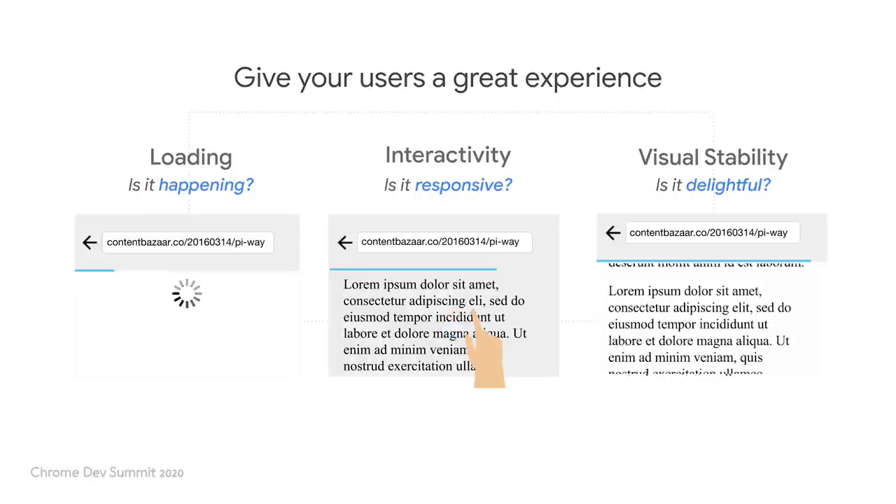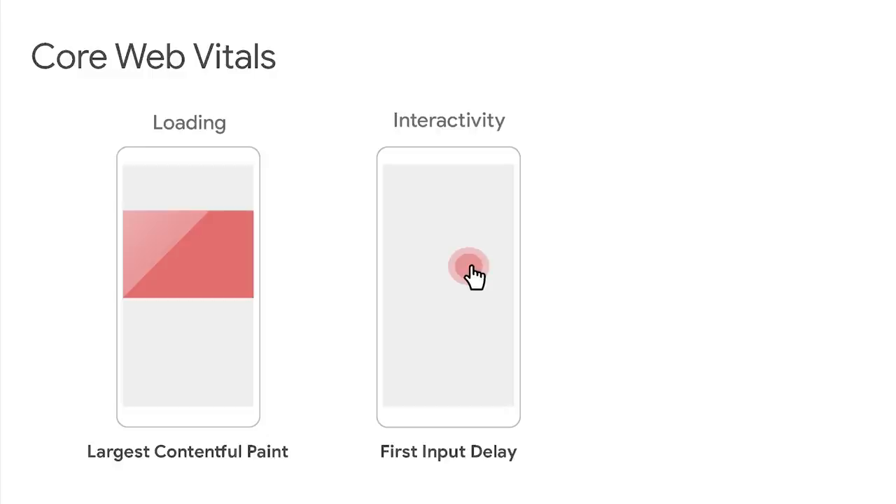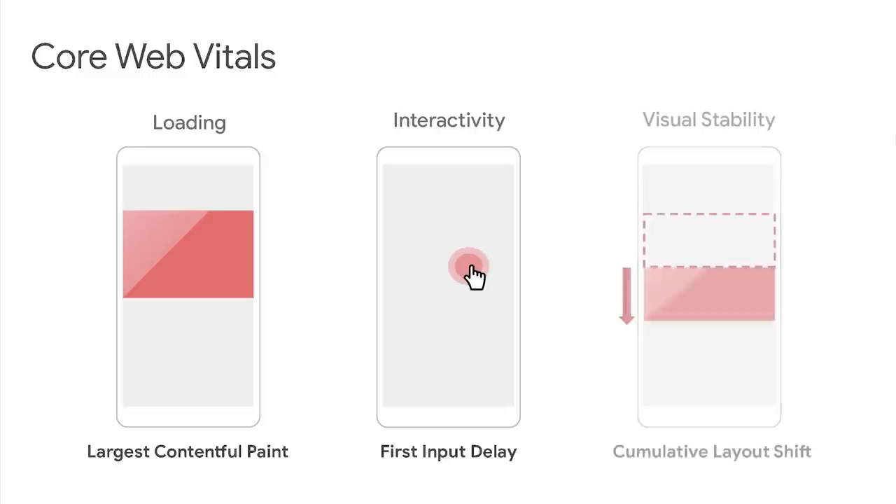Is it happening? Is it responsive? And is it delightful? The metrics that correlate to those pillars are Largest Contentful Paint, or LCP, corresponding to loading; First Input Delay, or FID, corresponding to interactivity; and Cumulative Layout Shift, or CLS, corresponding to visual stability.